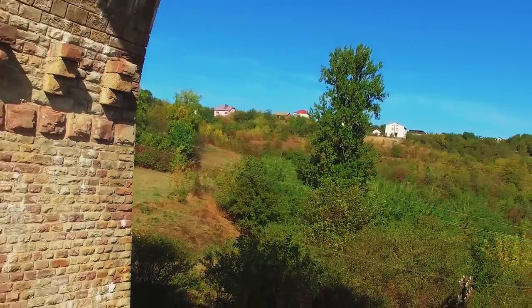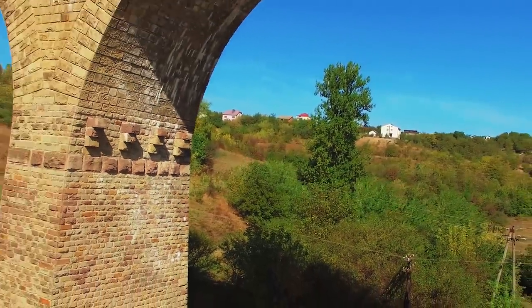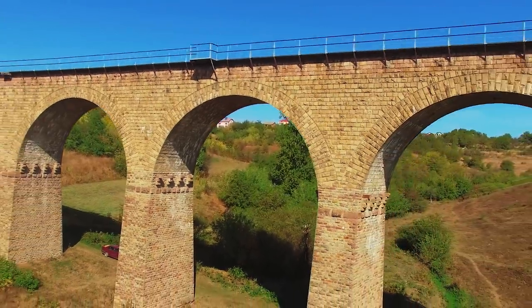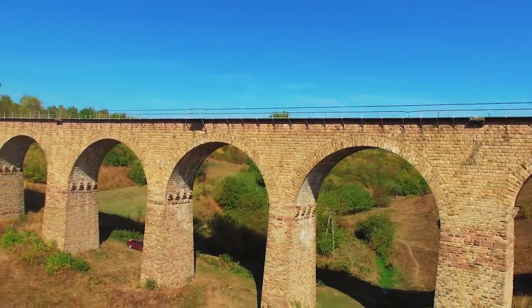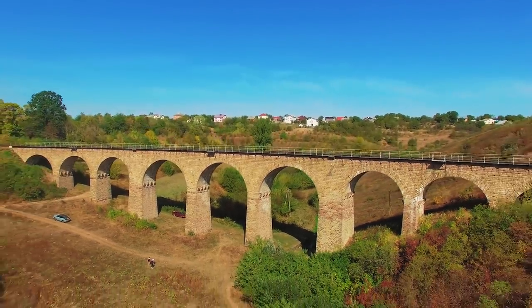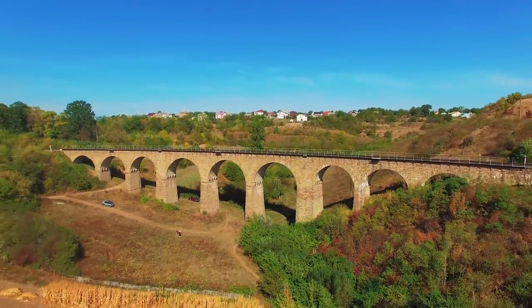A viaduct is a transport building of the bridge type, produced from stone or metal — in our case, from stone — crossing a road with a deep creek, a mountain, or a gorge. A viaduct, as a rule, has a significant length and high support elements.